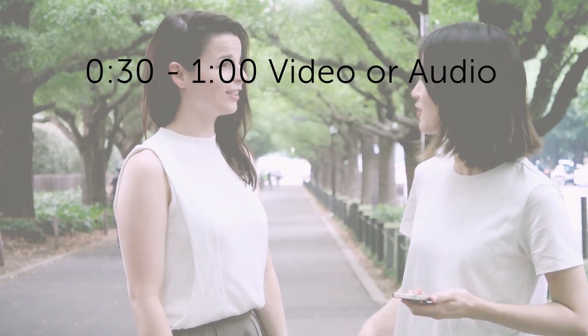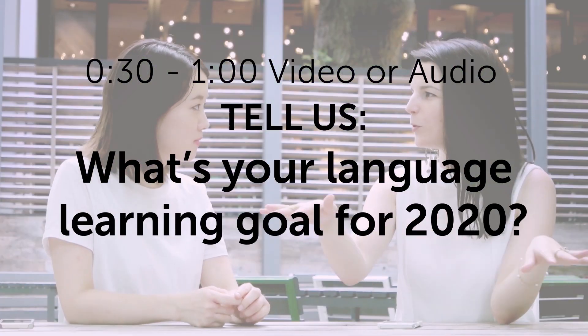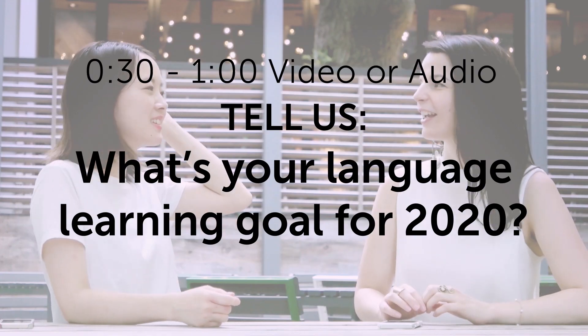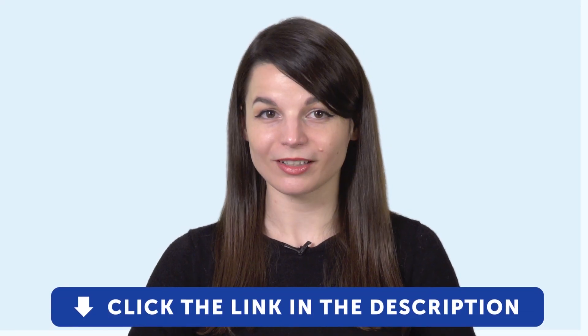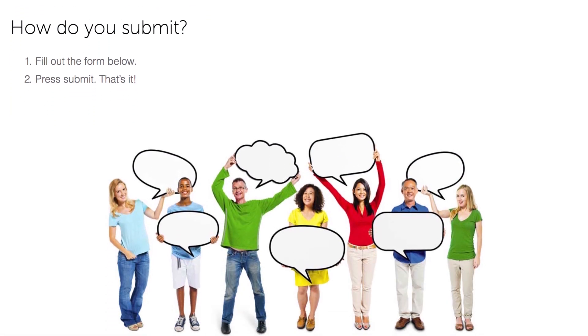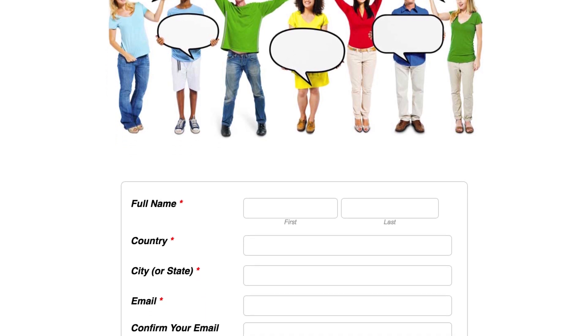Alright everyone, here's a challenge for you — yes, everyone watching this. Record a 30-second to one-minute video or audio clip. Tell us: what's your language learning goal for 2020? If you do, you'll win a one-month Premium Plus subscription. To submit, click on the link in the description, sign up for your free lifetime account, then fill out the form, attach the audio or video file, and press submit. We may feature you in next month's episode, so a lot of learners will see you and your progress. To submit a recording, click the link in the description and follow the instructions on the page.